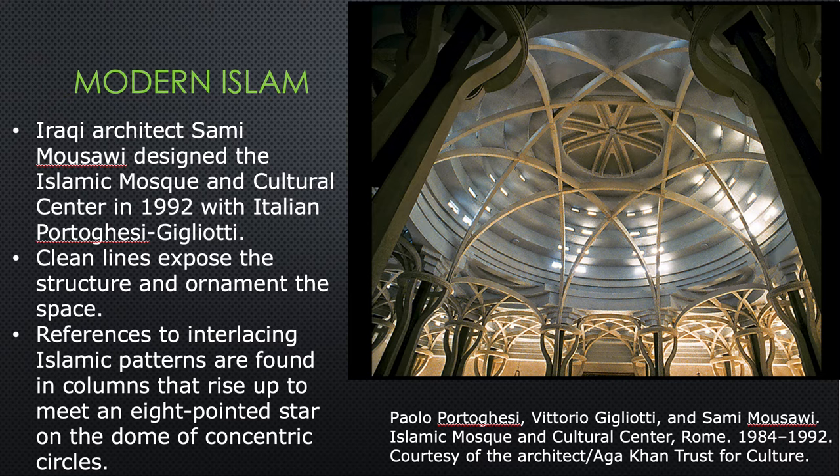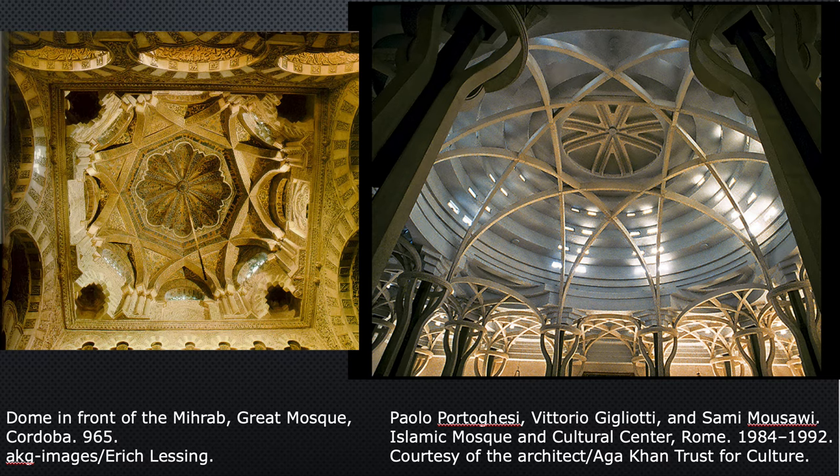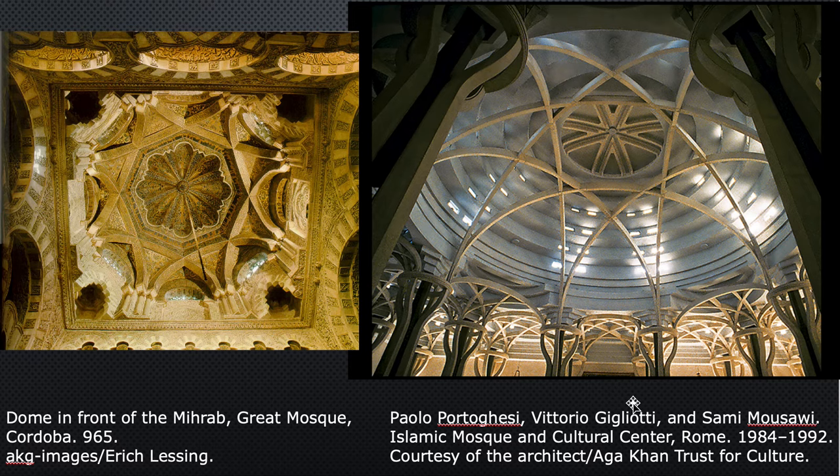For modern Islam, this mosque and cultural center in Rome was designed very recently — in 1992 — by Iraqi architect Sami Mousawi. It's interesting to see how this dome takes elements from the dome of the Great Mosque of Córdoba and repurposes them; it really recalls the crossed ribs we saw there. And that's it — good luck on the quiz.